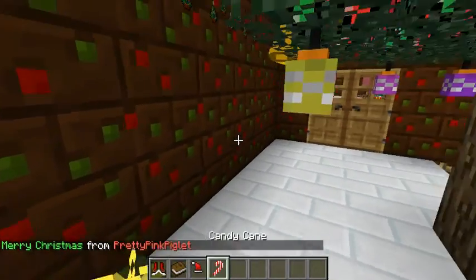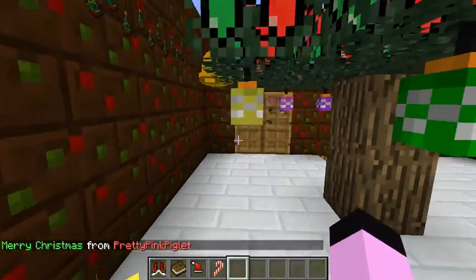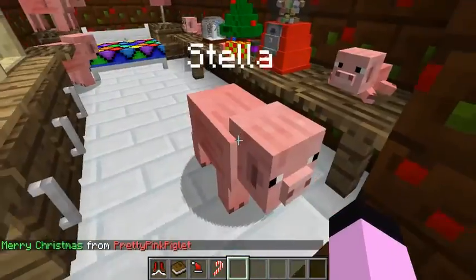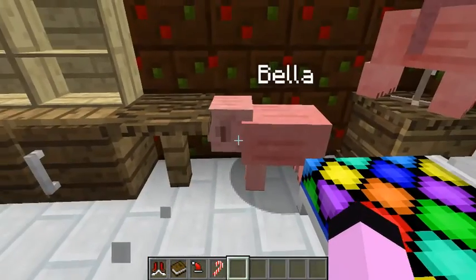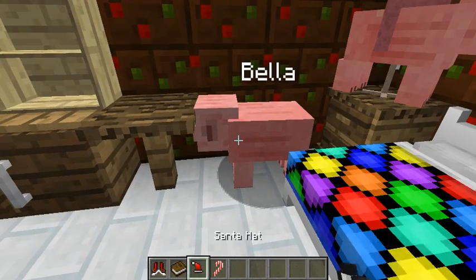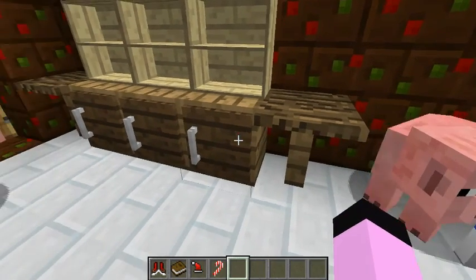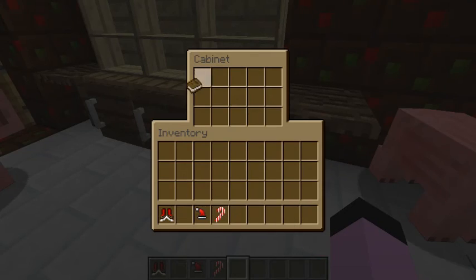Bella gets one of the nice things. I'm being really festive today. Bella, you got a book, a Santa hat, some ice skates, and a candy cane. Oh, that's so nice of Santa — he brought you the best of things.